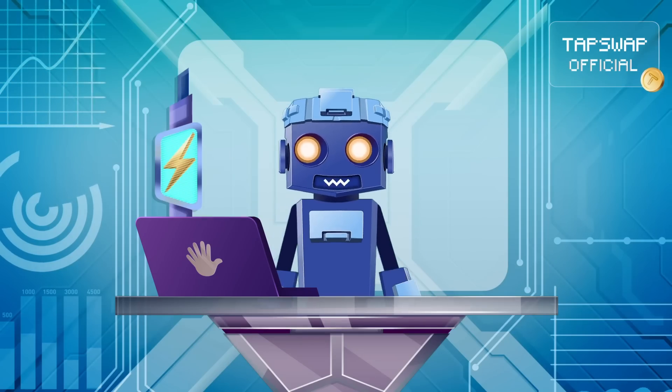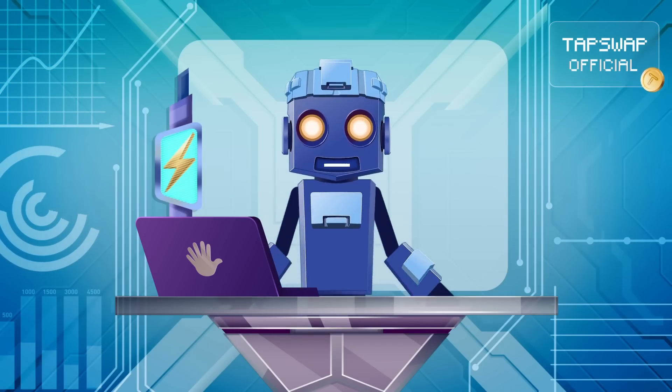My batteries are running low. We all need some time to recharge. Tappy deactivated.